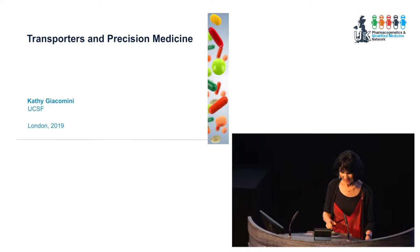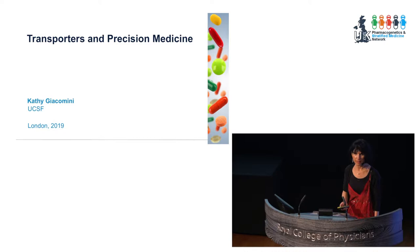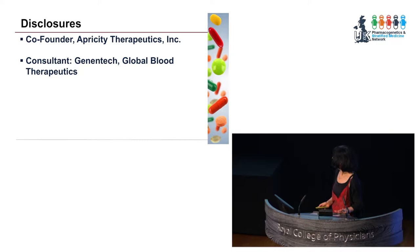Thank you Muneer. I'm going to talk today about transporters and precision medicine, and these are my disclosures.